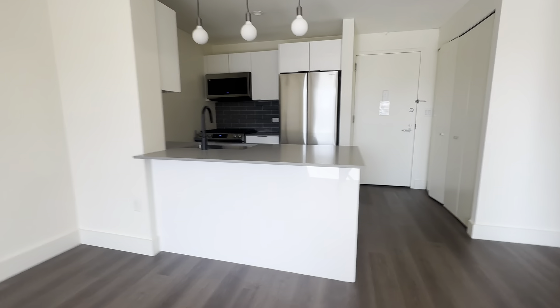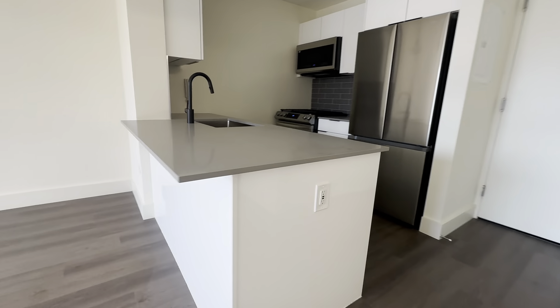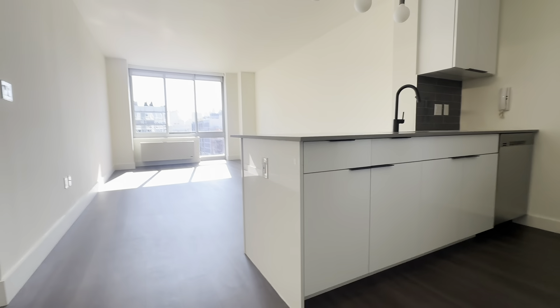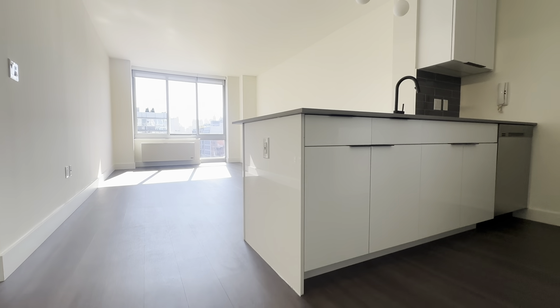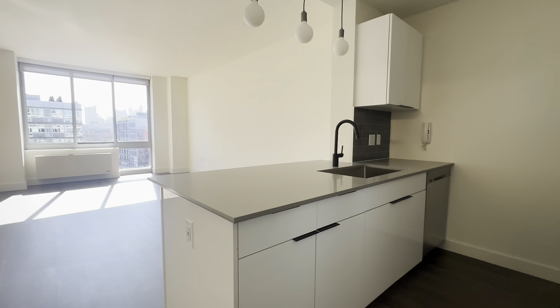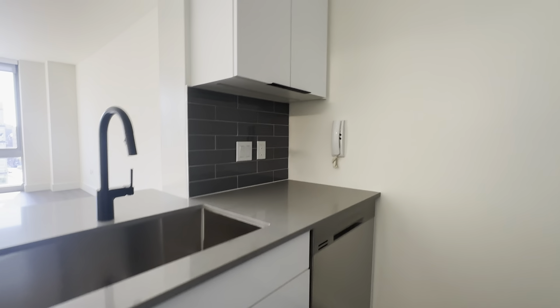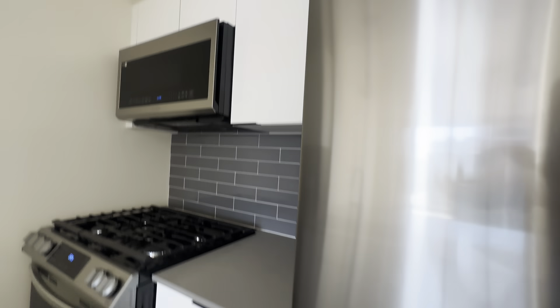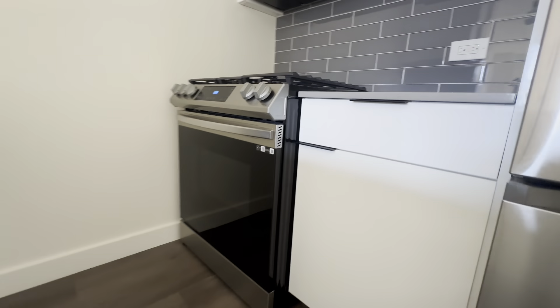Looking towards the kitchen, you have a bar which is great to put barstools and can alleviate the need of a table. The kitchen is newly renovated — plenty of counter space, plenty of cabinet space, and beautiful appliances.